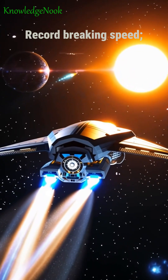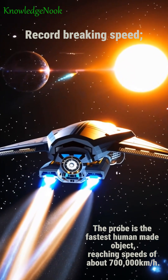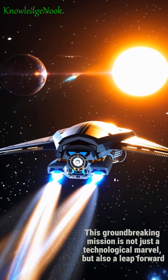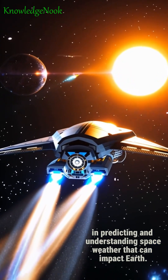Record-breaking speed: The probe is the fastest human-made object, reaching speeds of about 700,000 kilometers per hour. This groundbreaking mission is not just a technological marvel, but also a leap forward in predicting and understanding space weather that can impact Earth.